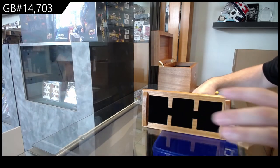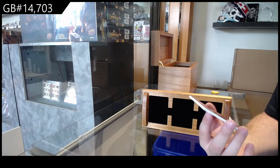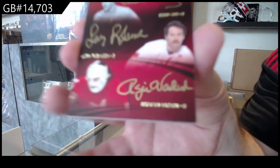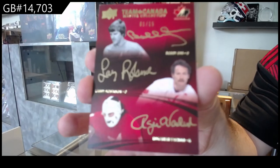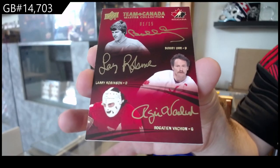We've got a triple auto, number 215, of Robinson, Rogie Vachon, and Bobby Orr. Randoms coming up, randoms coming up.